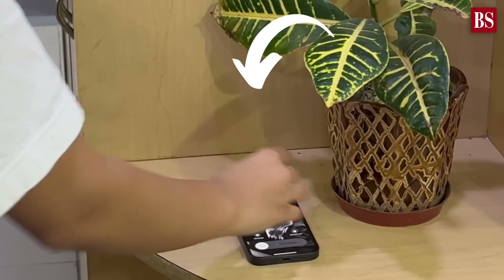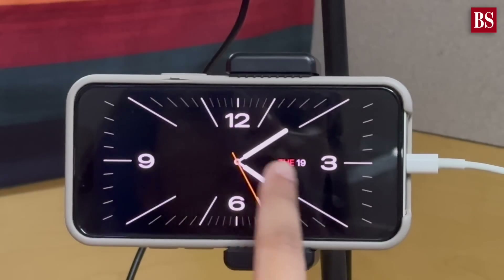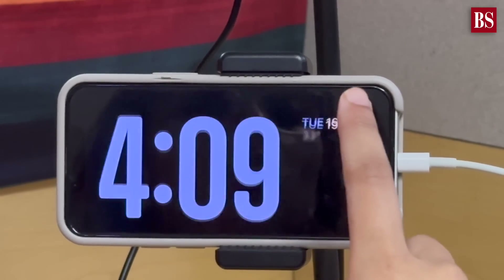iOS 17 also enables you to customize a contact photo and poster visible on the receiver's screen. Please note that this won't work if your contact has already created your profile on their iPhone. Your iPhone can now be useful even while charging — just turn it on its side to transform it into a bedside clock.